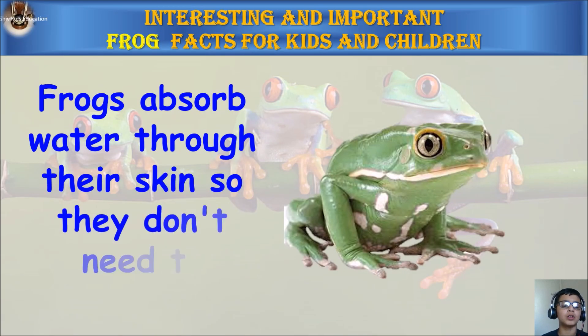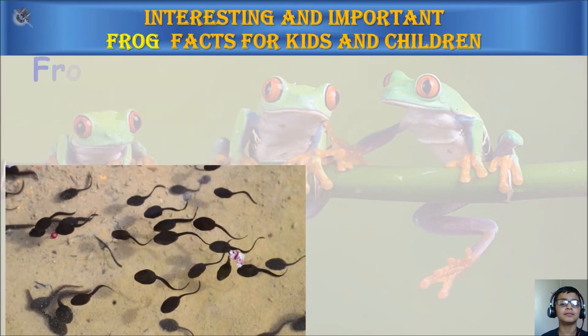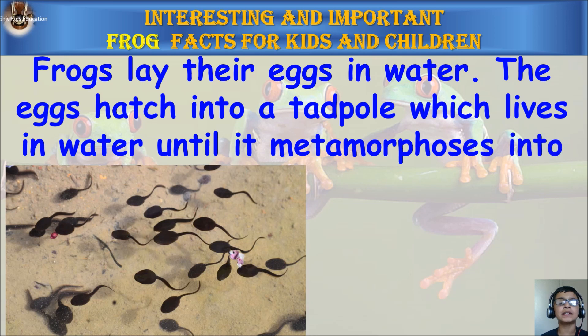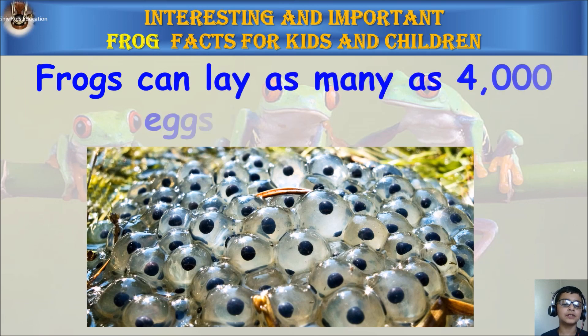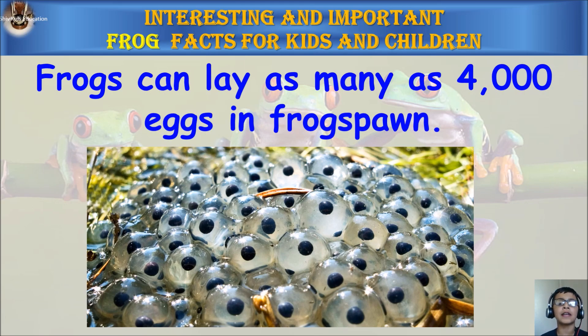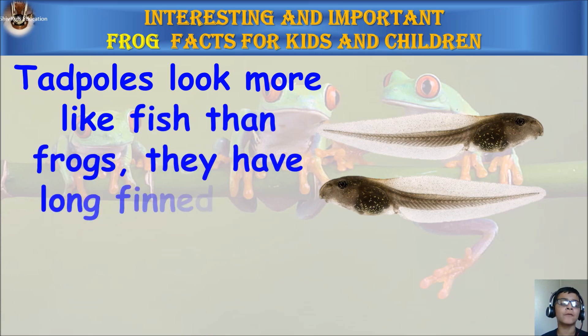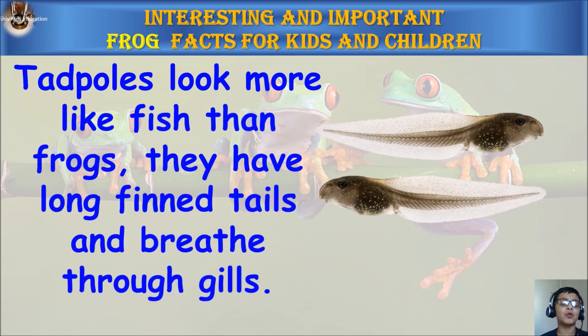Frogs absorb water through the skin, so they don't need to drink. Frogs lay their eggs in water. The eggs hatch into a tadpole, which lives in the water until it metamorphoses into an adult frog. Frogs can lay as many as four thousand eggs in frog spawn.